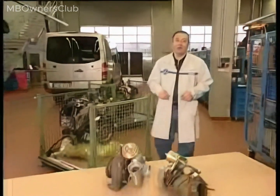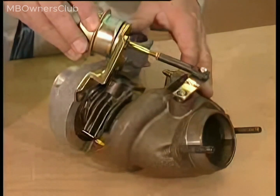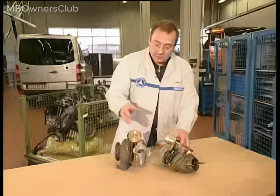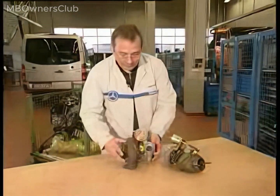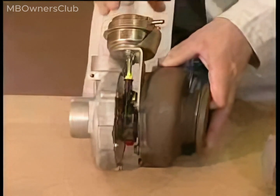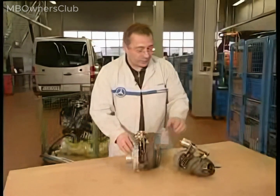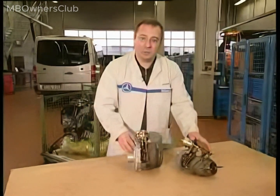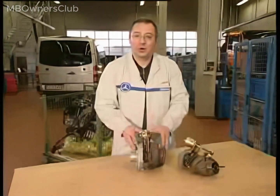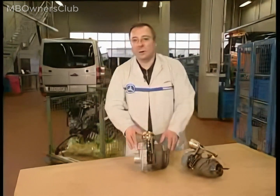Along with piezo technology, the turbocharger underwent modifications. Previously, both the wastegate turbocharger at 65 kilowatts and the VTG turbocharger were used. Now, the VTG turbocharger with variable turbine geometry and vacuum advance remains. The wastegate turbocharger with its wastegate valve has been phased out. The VTG turbocharger's vacuum actuation has been modified to be electrically operated via an actuator motor, providing more accurate actuation.